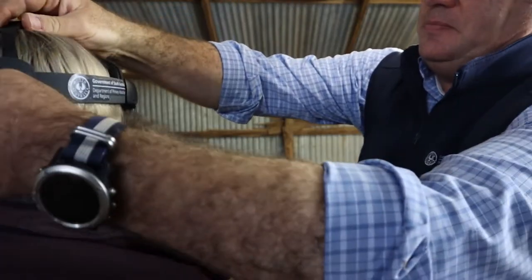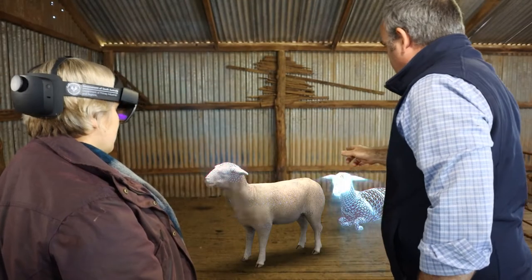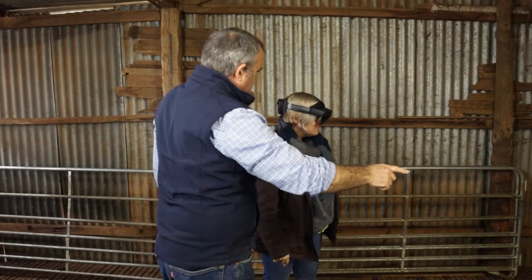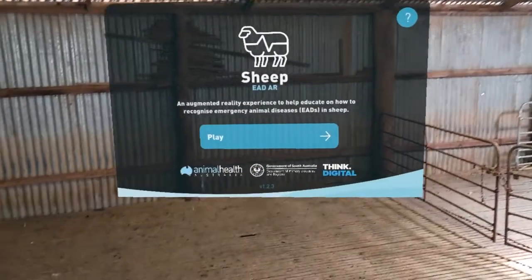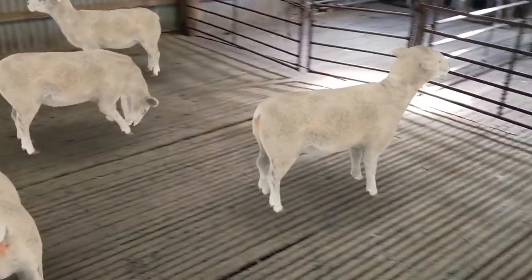So how do we help producers feel confident identifying signs of exotic disease in their sheep? The Department of Primary Industries and Regions has partnered with Animal Health Australia to develop an innovative tool to educate farmers on what to look for.